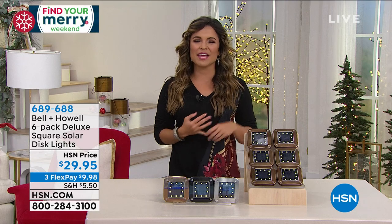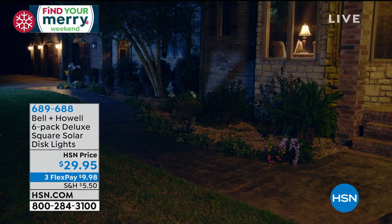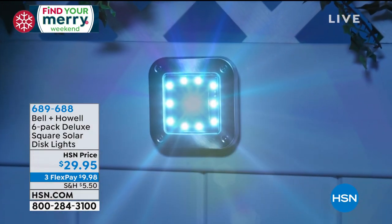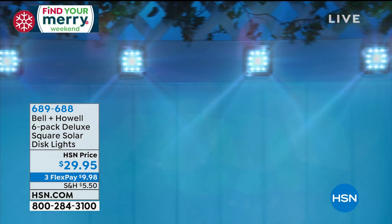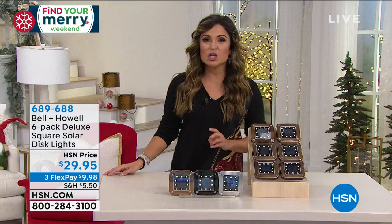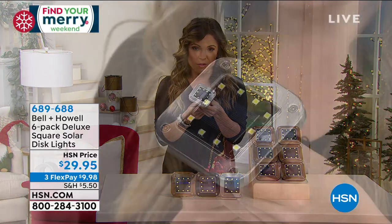Welcome back to HSN, happy Friday evening. My name is Michelle Yarn, and we are getting your home set for the holidays. Whether it's the holidays or any time of the year, there's nothing better for adding curb appeal, a beautiful ambiance, and a little bit of extra safety to your home than lighting. I have a way from Bell and Howell to do just that with no wires needed, no installation needed, and extreme versatility.